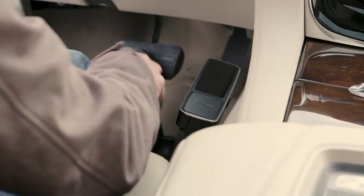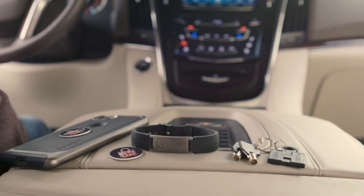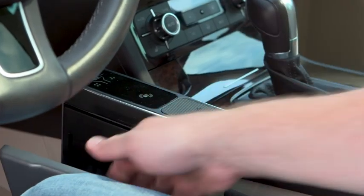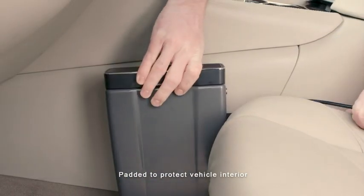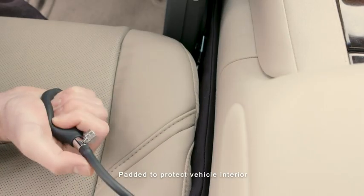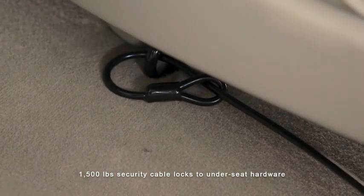The Hornady Rapid Vehicle Safe. The RFID wristband, key fob, or decal offer fast and dependable touch-free entry while on the go. The patent-pending mounting system features an inflatable bladder that conforms to a vehicle's interior shape, making modifications to the vehicle unnecessary.